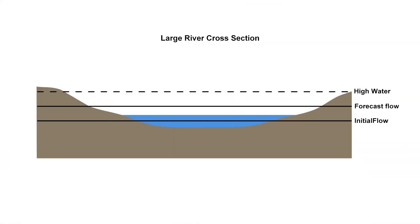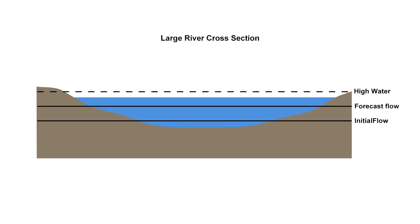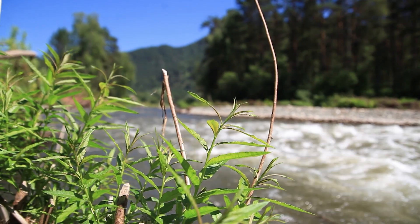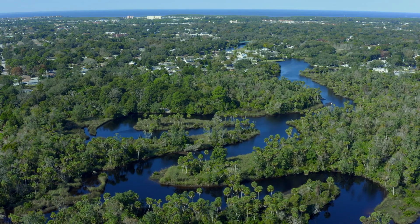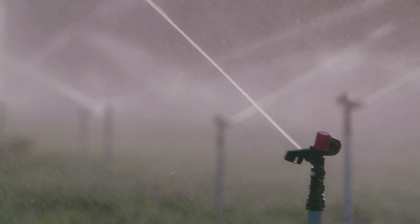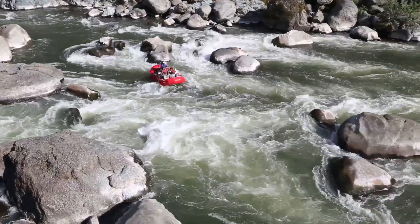Remember, the Rate of Change service only applies to rivers that are expected to exceed high water, so a rapid rise or fall for a river that starts at a low stage may not show up on this service, though it could still have significant impact on those that depend on the rivers for navigation, irrigation, recreation, and other activities.